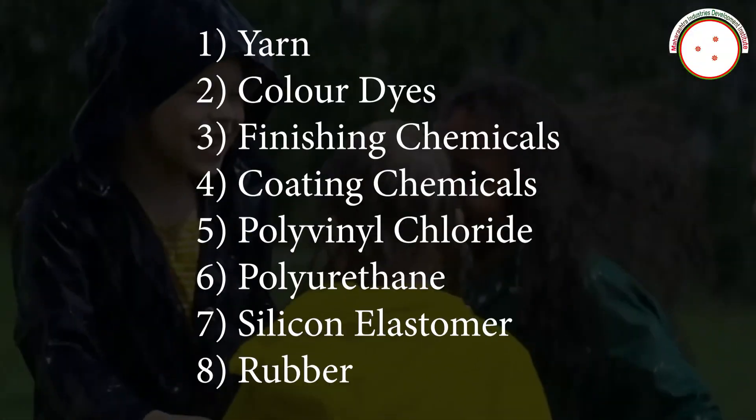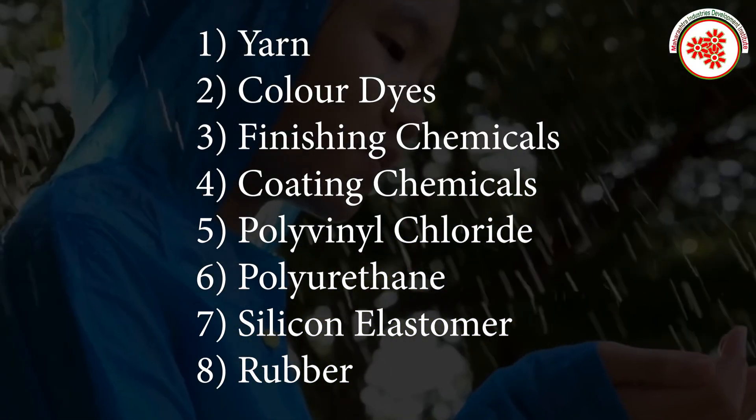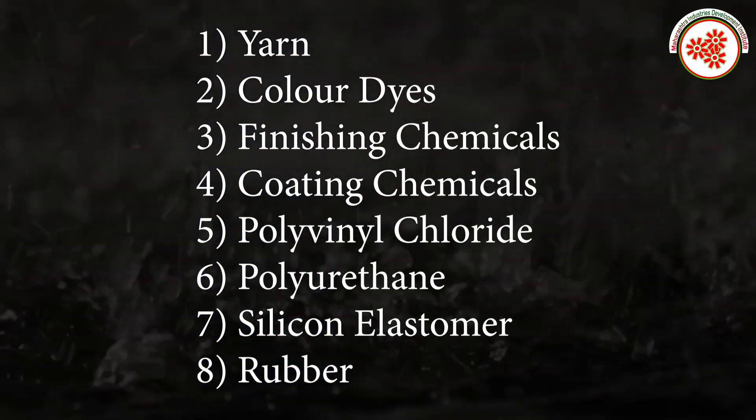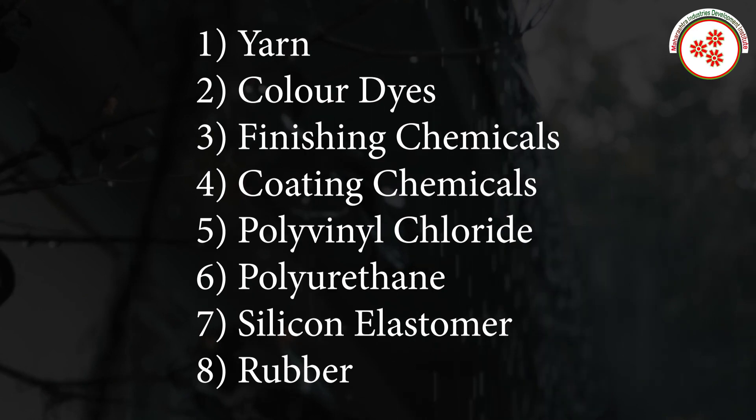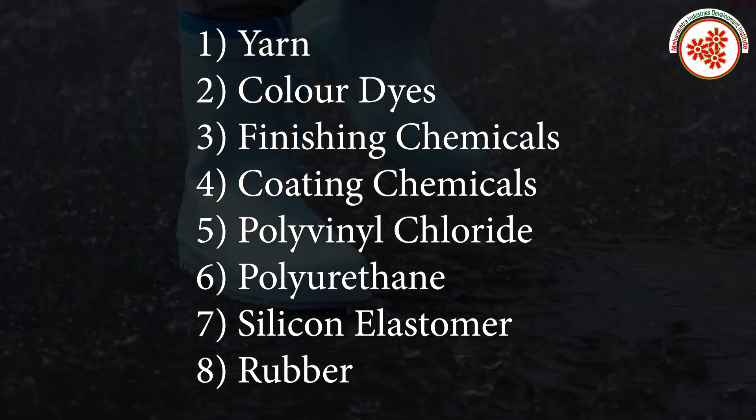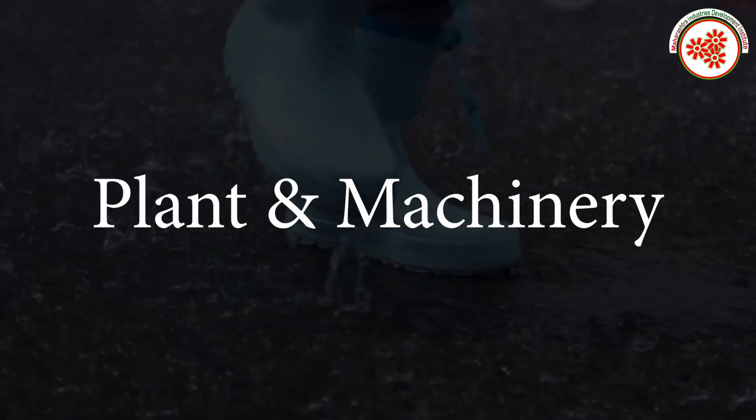Raw materials required include: yarn, color dyes, finishing chemicals, coating chemicals, polyvinyl chloride, polyurethane, silicon elastomer, and rubber.